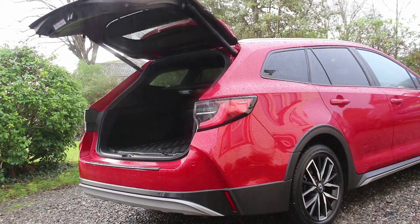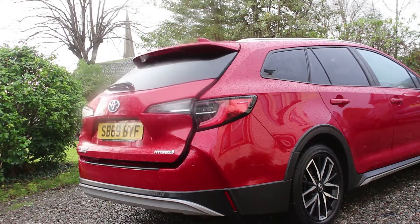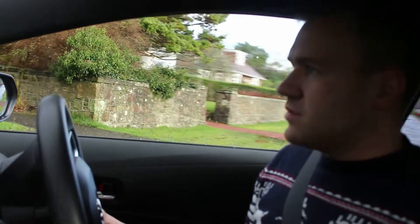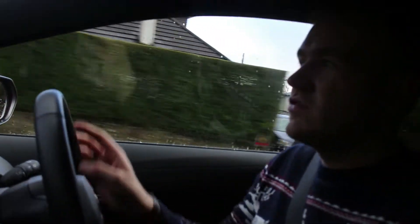We've got auto hold, which is handy. Visibility out is good and we've got near-privacy glass in the Trek models. Prices in the UK are just over £29,000 for the base spec, for anyone interested in this car.